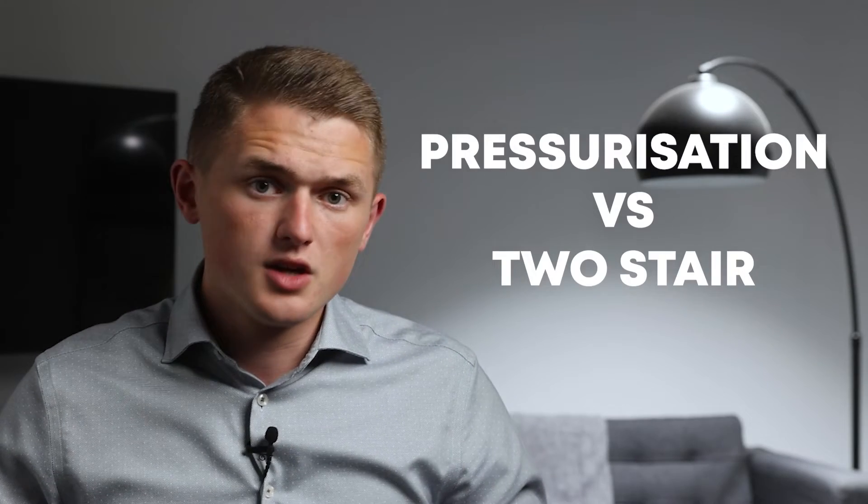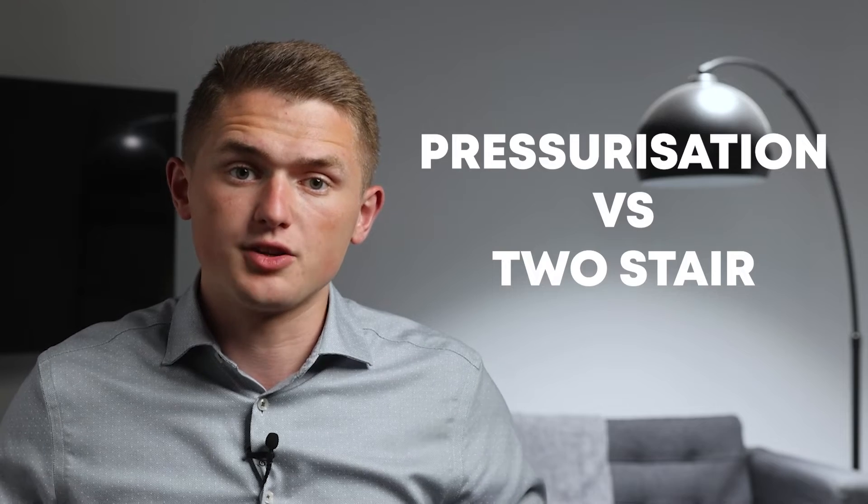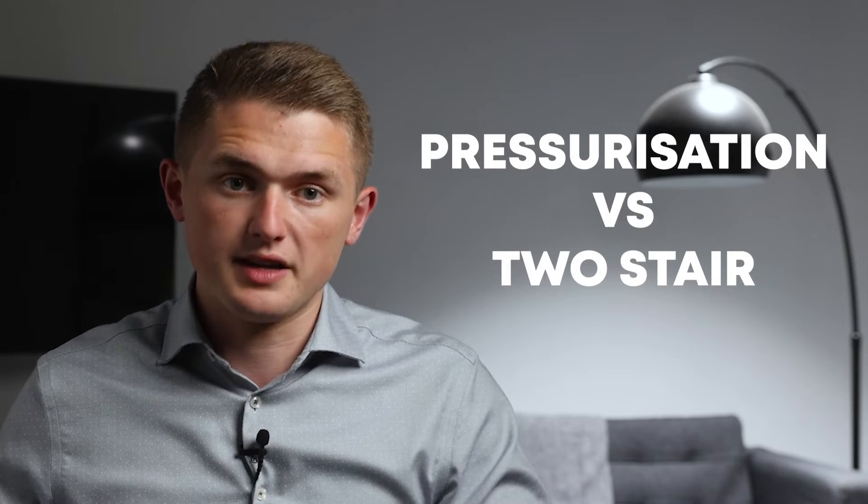Hello there, I'm Jeremy, Certificate Specification Manager. As the Draft BSTRI101 calls for pressurisation systems on single stair buildings taller than 18 metres, I wanted to delve into whether these systems are the best way to go when developing a building, or if you should implement a two stair option protected by a mechanical smoke ventilation system. In this video I'm going to take you through some key areas of consideration so you can weigh up which system is best.